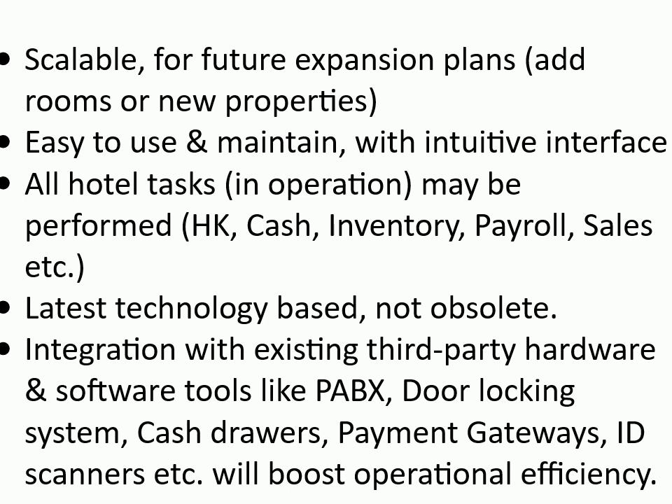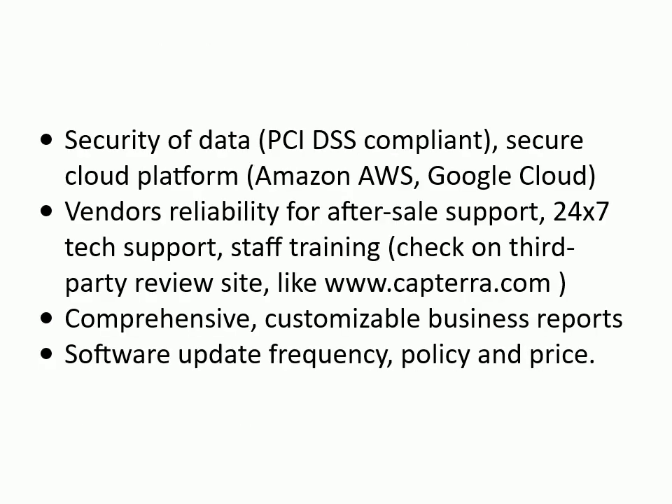Integration with existing third-party hardware and software tools — like PABX, door-locking system, cash drawers, payment gateways, ID scanners, etc. — will boost operational efficiency. Security of data: PCI DSS compliant, secure cloud platform such as Amazon AWS or Google Cloud. Vendor reliability for after-sale support: 24/7 tech support, staff training. Check third-party review sites like www.capterra.com. Comprehensive, customizable business reports. Software update: free service, frequency, policy, and price.